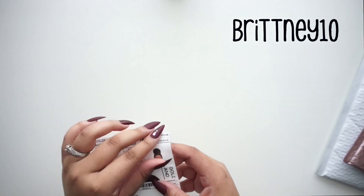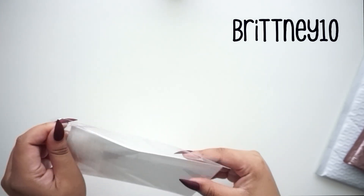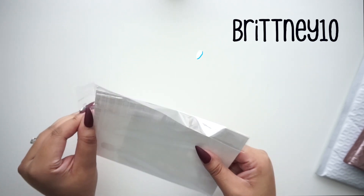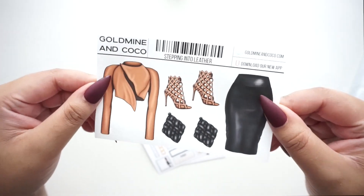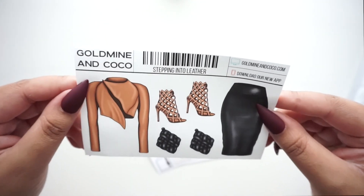If you like anything from this video or anything on their website at full price, you can use my code which is BRITTNEY10 and save 10% off at checkout. Before, I usually just get the doll stickers, but this is cute — it's called 'Stepping Into Leather.'